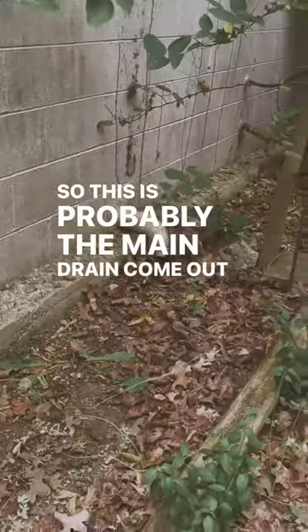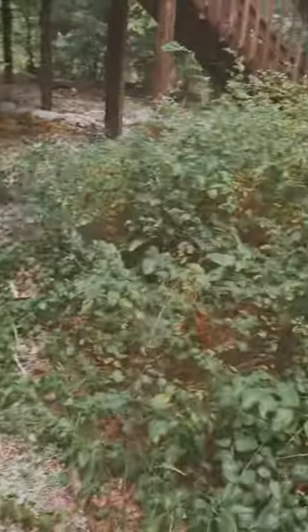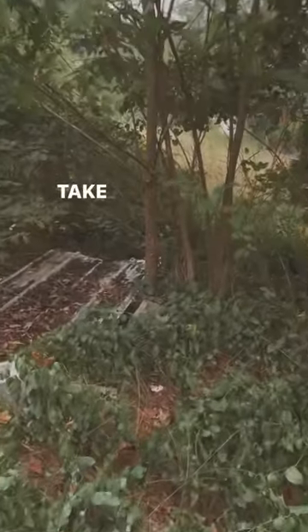This is probably the main drain coming out of the house into a septic system. It's right here. Let's take a look at this.